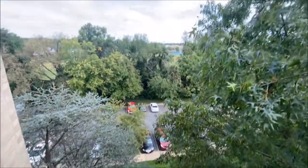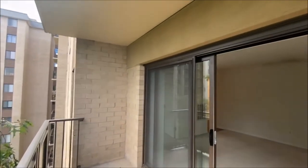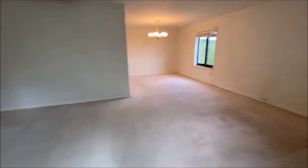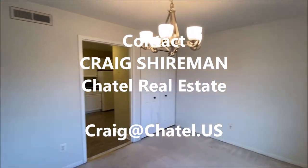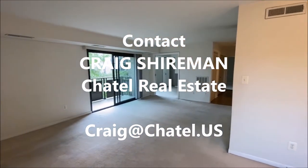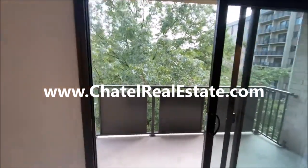The unit has parking. If you're interested in this two bedroom, one bath, please contact myself, Craig Shireman — that's spelled C-R-A-I-G S-H-I-R-E-M-A-N — with Chattel Real Estate. My email is craig@chattel.us. For this property and other great properties, please see our website chattelrealestate.com.